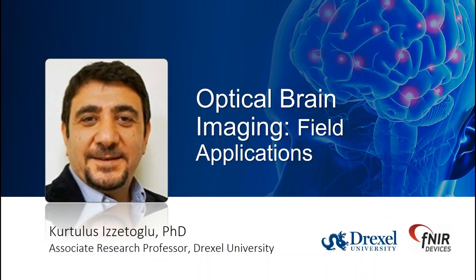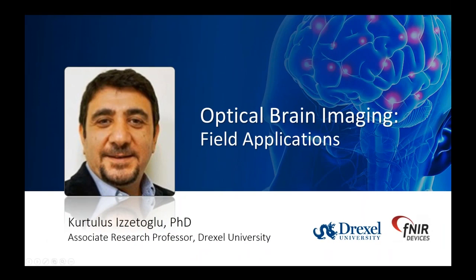Thank you. Now Dr. Izatoglu is going to share a couple of field applications. Understanding the system now enables us to deploy it in many areas — we've been seeing a lot of literature and applications coming out using this system. I will focus on four applications, classified into clinical and non-clinical. This will give you a flavor of how we use fNIRS and how we use the biomarkers Dr. Ayaz mentioned.